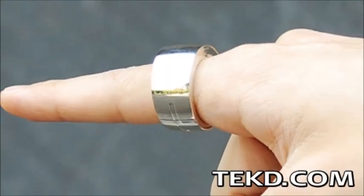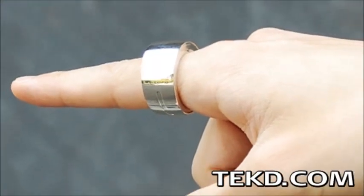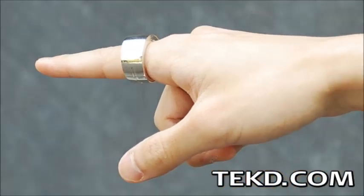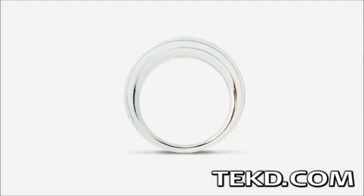A person wakes up and finds a magic ring on their nightstand that, when worn, suddenly gives them the power to control their surroundings by making simple gestures. It sounds like a movie idea, but it isn't — with the introduction of the Ring.